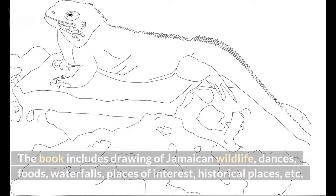The book includes drawings of Jamaican wildlife, dances, foods, waterfalls, places of interest, historical places, and more.